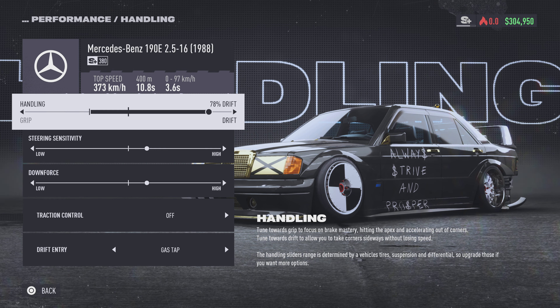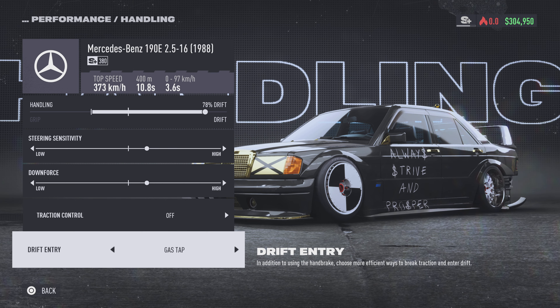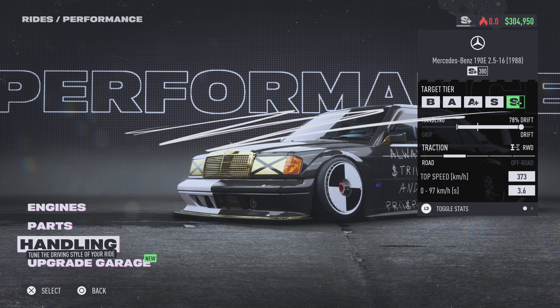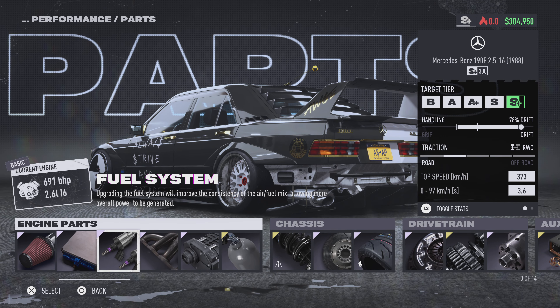Performance wise, I've got it at 78 drift — that's pretty much the max. No traction control, of course, which is what you need if you want to drift properly. The gas setup is just the way to do it if you want to get good at drifting. Pretty much elite level for everything.